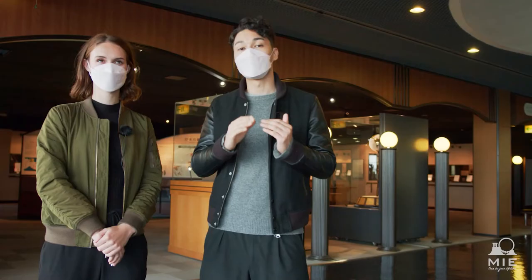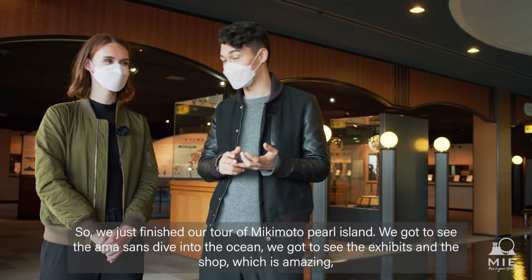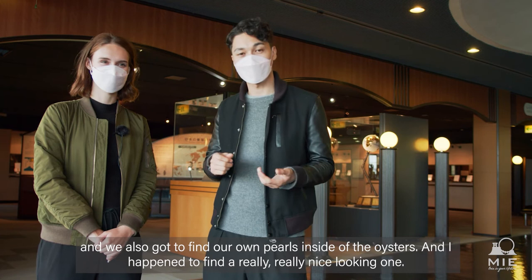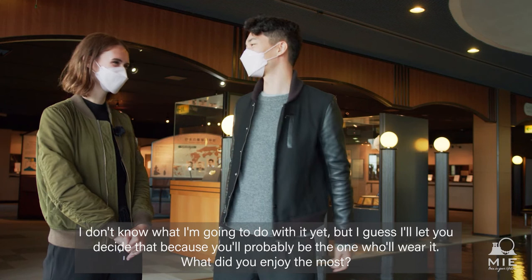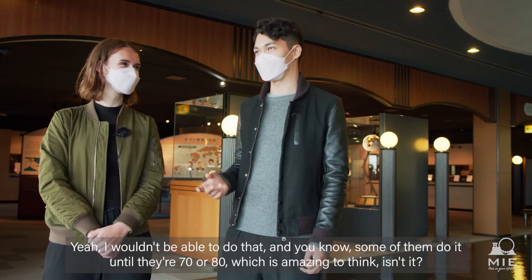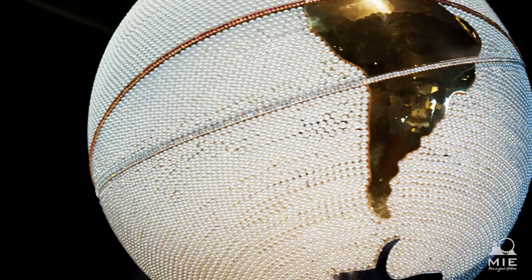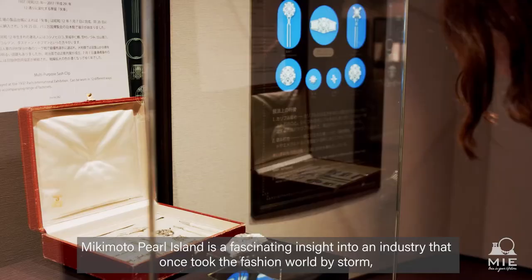We just finished our tour of Mikimoto Pearl Island. We got to see the Ama-san dive into the ocean, we got to see the exhibits in the shop, and we also got to find our own pearls inside the oysters. What did you enjoy the most? I thought it was really cool to see the Ama-san diving into the water — they did it so gracefully, almost like synchronized swimmers. Some of them do it until they're 70 or 80, which is amazing. It's well worth a visit and you'll definitely enjoy it. Mikimoto Pearl Island is a fascinating insight into an industry that once took the fashion world by storm — a glimpse at a golden age that captivated women from Tokyo to Hollywood, and even the Queen of England herself.